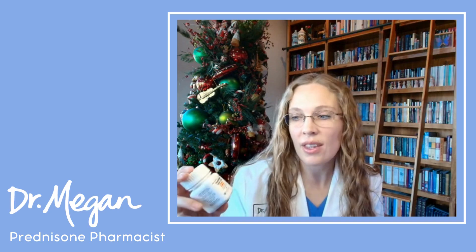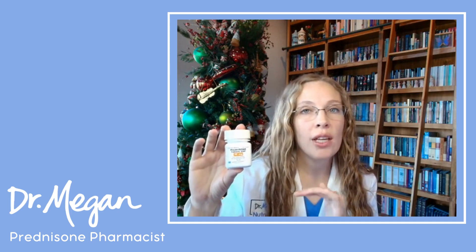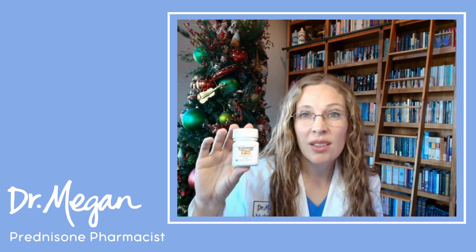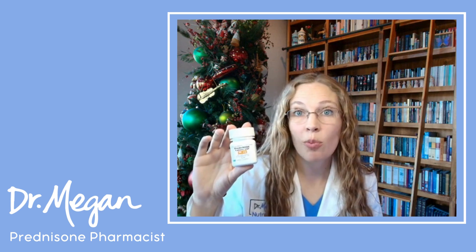One of the things that prednisone does is it messes with your gut. It is changing the balance of the bacteria in the gut, changing the way you're absorbing nutrients, and can lead to potential gut issues like bloating or an imbalanced microbiome.